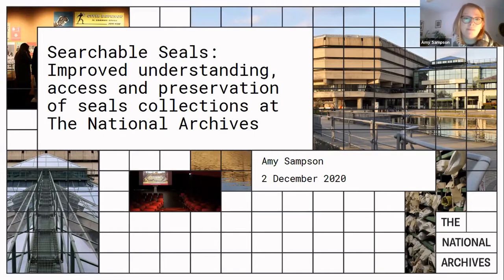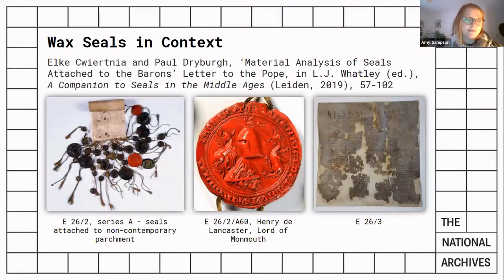And amongst these projects has been the wax seals in context project, where seals pendant to the 1301 Barron's letter to the Pope underwent technical analysis to establish historical and compositional details, contributing to a better understanding of their manufacture and meaning.